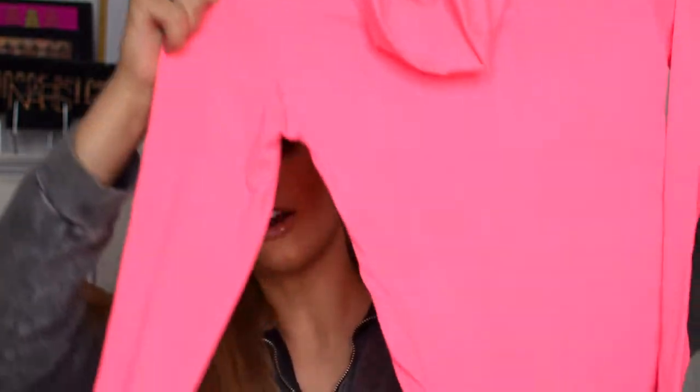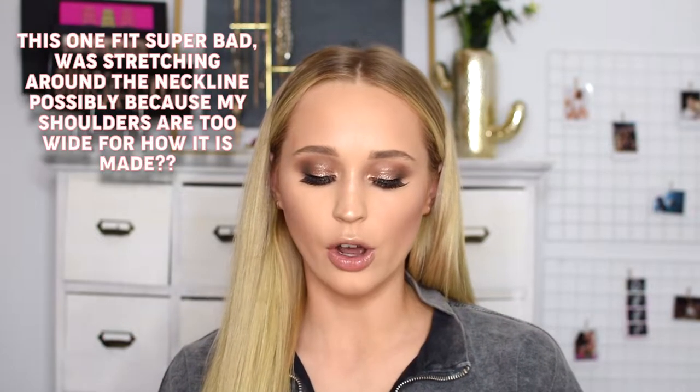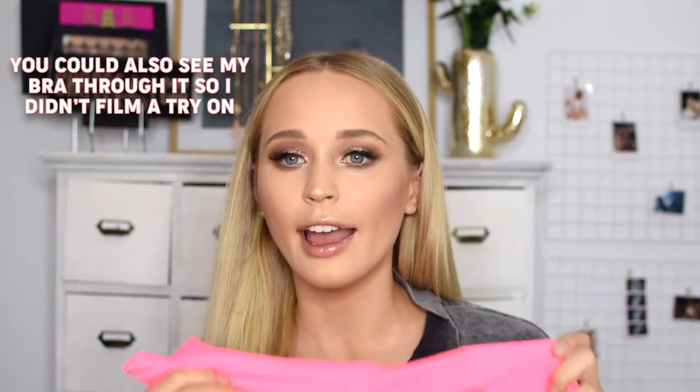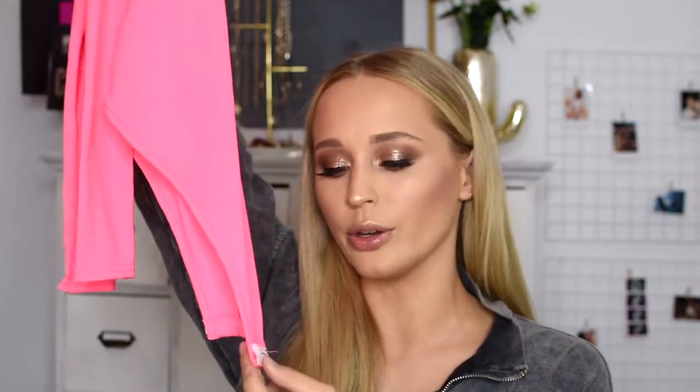Next up we have this neon pink bodysuit with a kind of roll-neck turtleneck. It's just a cotton, t-shirt-type material, and I'm obsessed with neon — I think it's so fun. I didn't have anything neon pink so I picked this one up. It's a form-fitting top, like a turtleneck t-shirt, and it's a really super bright neon pink. The neck is high so you can roll or scrunch it down to your preference. It has a snap closure at the bottom.